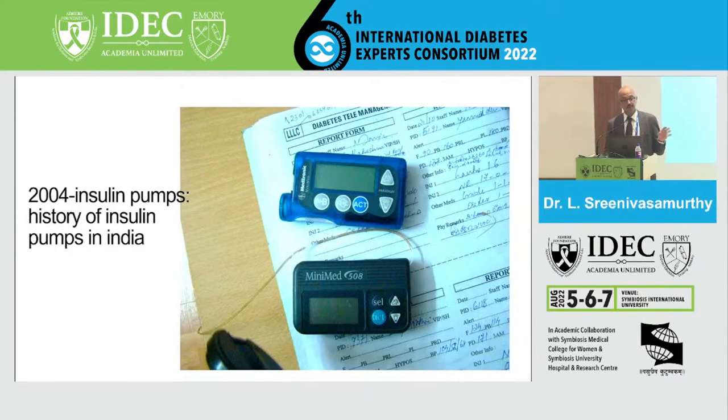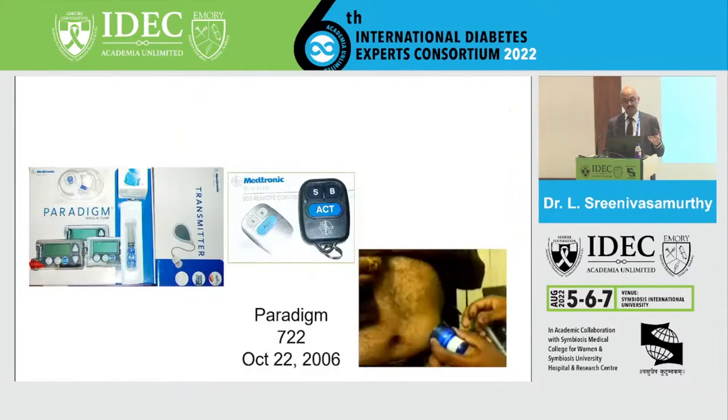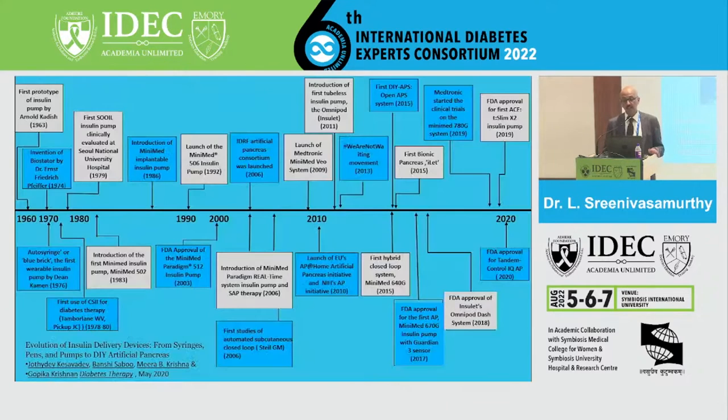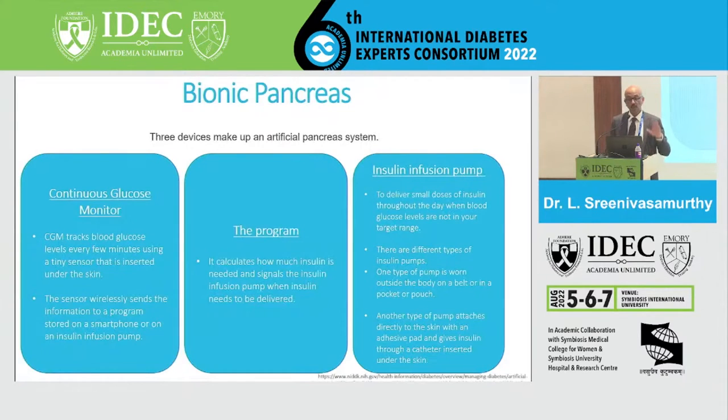In India, insulin pumps started becoming available from 2004, requiring longer time to educate patients and physicians. The Paradigm 722 came to our country in October 2006. Later, the transmitter size was diminished significantly, and real-time CGM became available, with various developmental programs in CGMs and pumps following thereafter.